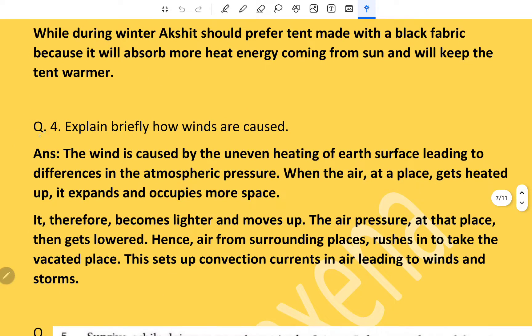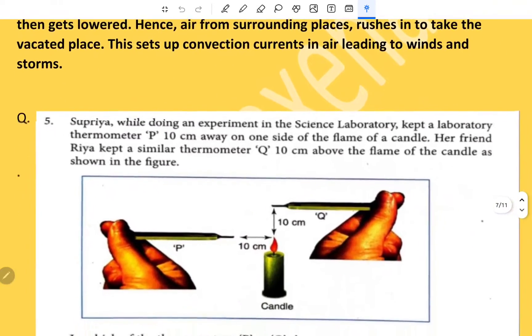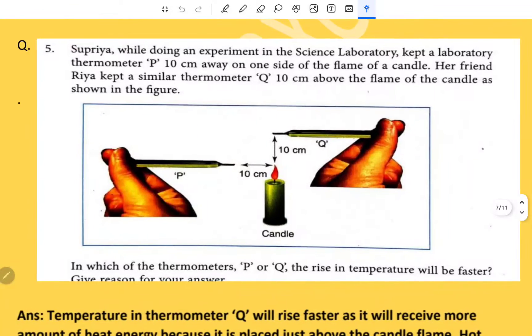Wind is caused by the uneven heating of the earth's surface, leading to differences in atmospheric pressure. When air at a place gets heated, it expands, becomes lighter, and rises up, causing lower pressure at that place. Air from surrounding places rushes in to take the vacated place, setting up convection currents in the air and leading to winds and storms.